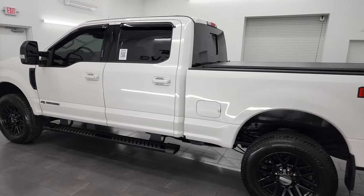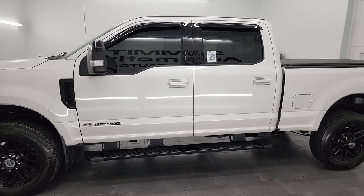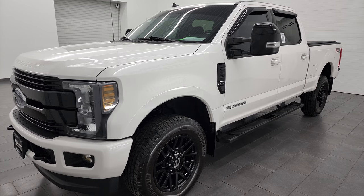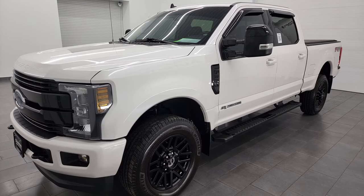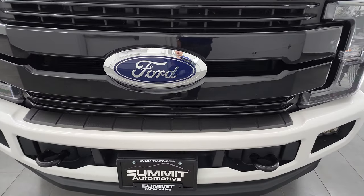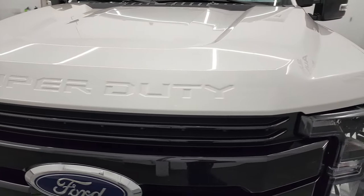This 2019 Ford F-350 has the 6.7 liter Power Stroke diesel engine. This truck has been fully safetied and inspected by our service shop, has a fresh oil and filter change, all the fluids have been checked and topped off, and this truck is 100% ready to go. I am going to go all the way around in this video, inside, underneath, start it up and take a look under the hood in hopes of giving you the most accurate representation of the vehicle as possible.